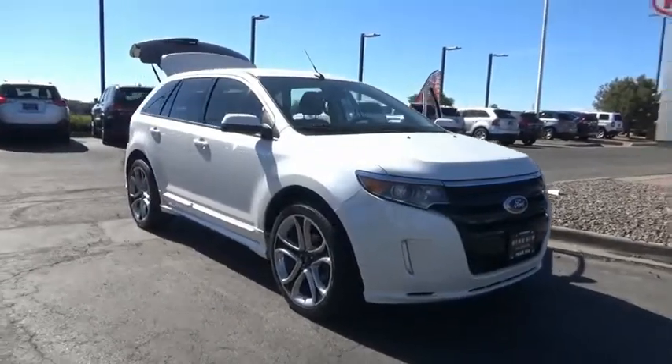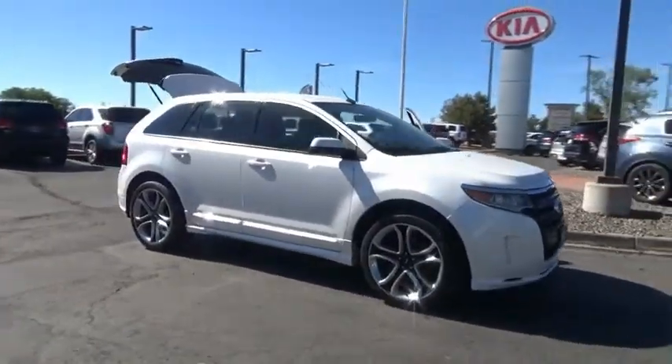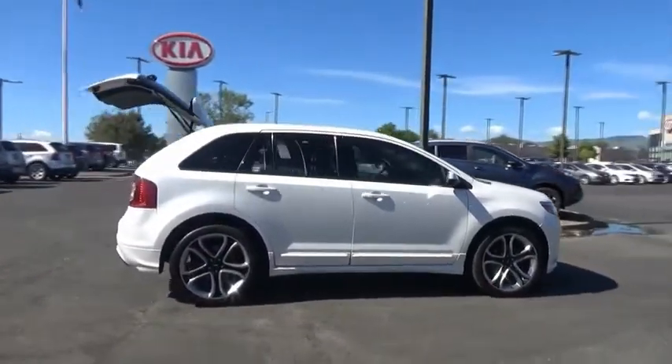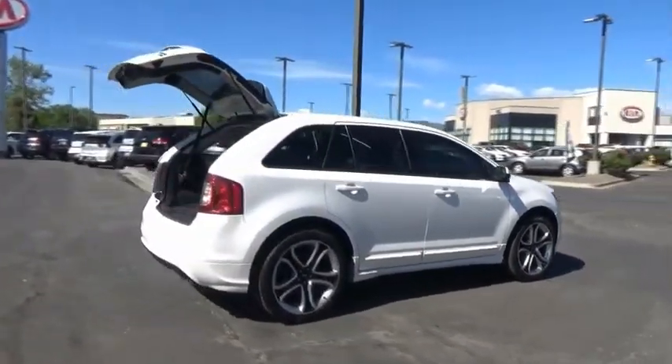Take a ride in the 2014 Edge — thrills with more power and MPG. Either way, you're in for an exhilarating experience with Ford Edge.